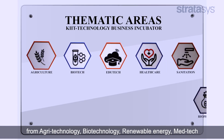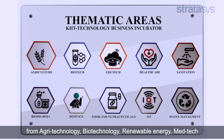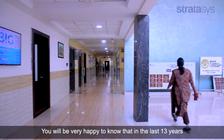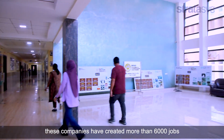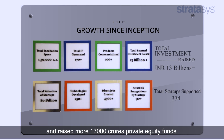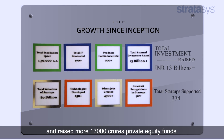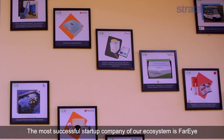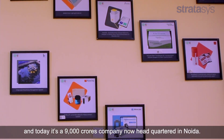These sectors include agri-technology, biotechnology, renewable energy, medtech, and all sorts of biotech and industrial biotech sectors. You will be very happy to know that in the last 13 years, these companies have created more than 6,000 jobs and raised more than 13,000 crores in private equity funds. The most successful start-up company of our ecosystem is Far Eye, and today it is a 9,000 crores company.